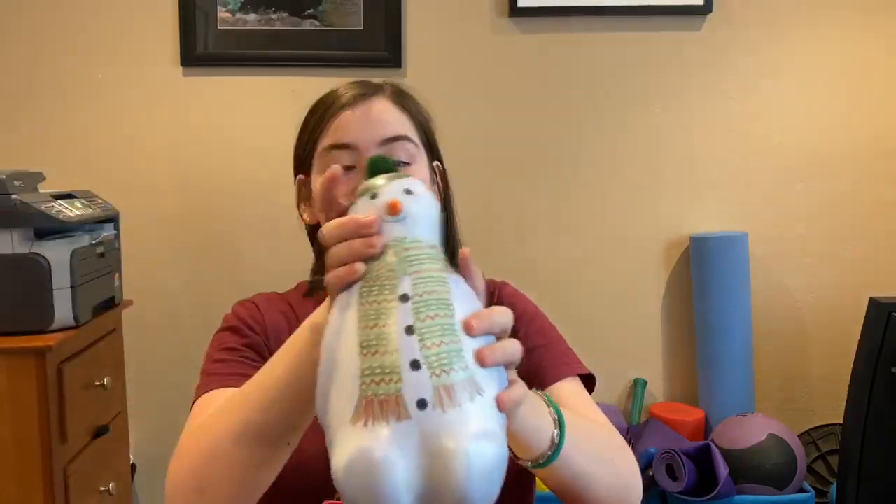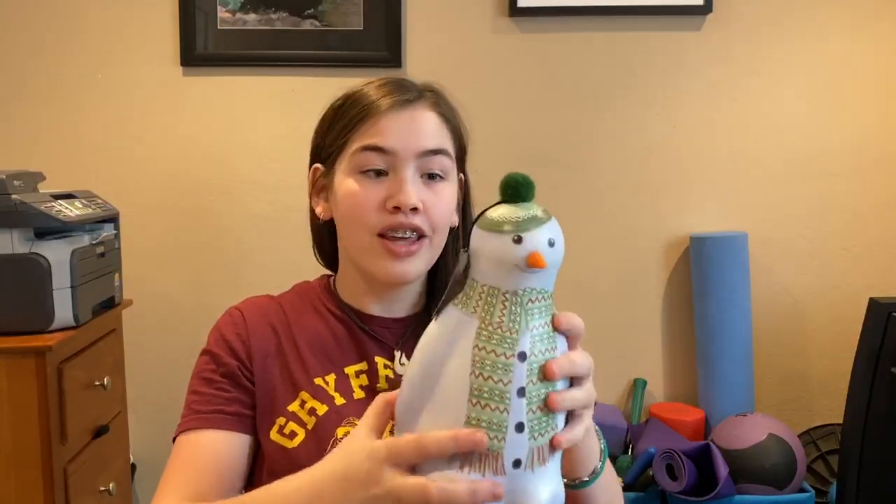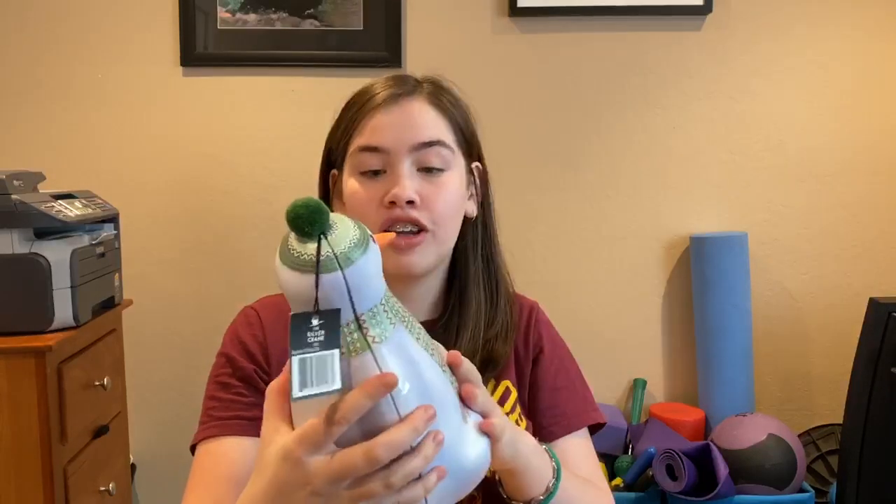So first we have this really cute container of truffles. There are three different types of truffles: white chocolate, milk chocolate, and dark chocolate.